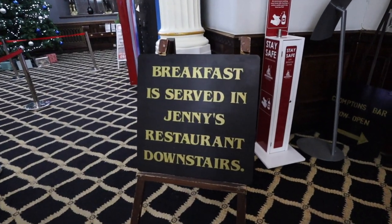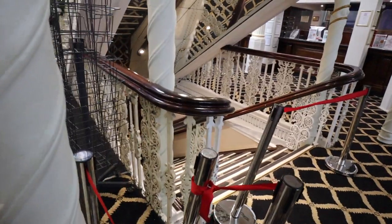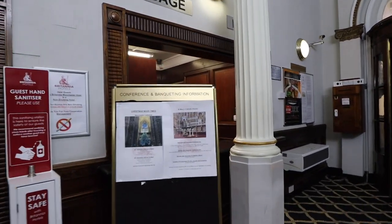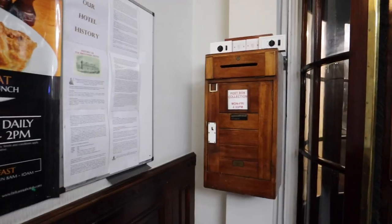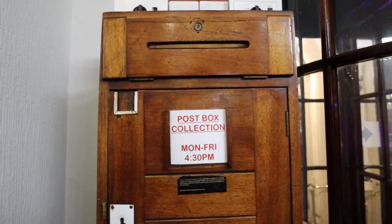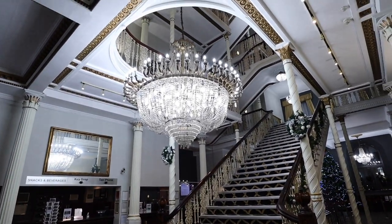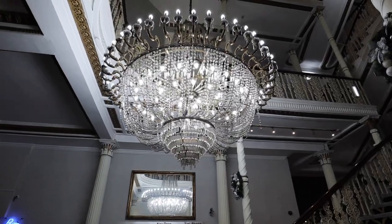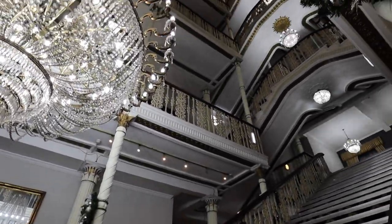So breakfast is served in Jenny's restaurant downstairs, which I'll be checking out tomorrow morning. This is where you have the lifts, and it looks like there's a luggage area where you can store your luggage as well — I don't think I've seen one of these in a cheap hotel before. I think they even have a functioning post box in here — post box collection Monday to Friday at 4:30, so you can post your letters whilst you stay. But this is the main entrance and that chandelier is so impressive — there must be hundreds of lights on there, and it's probably really old, maybe even a hundred years old. If you look up you can see all the way to the top of the hotel.